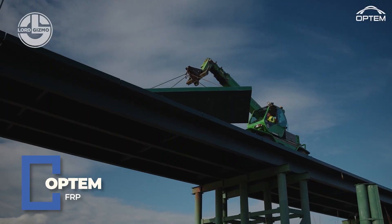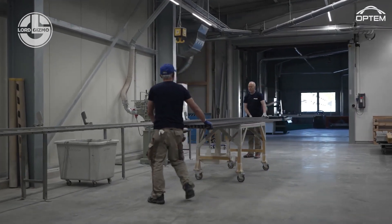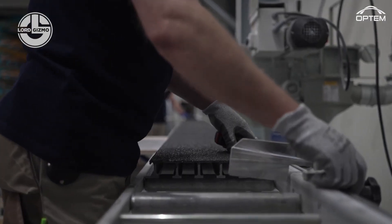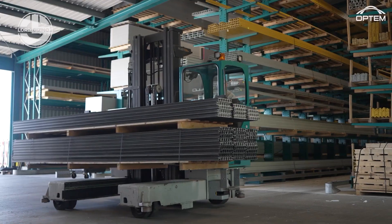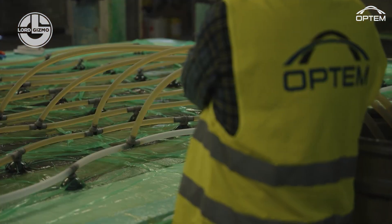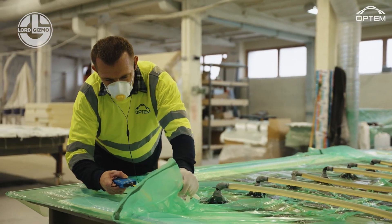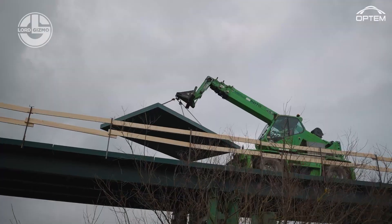Steel, move over. Optum's FRP is in town and it doesn't rust, corrode or complain. FRP stands for Fibre Reinforced Polymer, but we like to call it Freakin' Ridiculously Powerful. Made by Optum, this stuff is lighter than aluminum but tougher than your mother-in-law's opinions. It's perfect for bridges, tunnels, buildings — basically anywhere you need strength without the bulk.